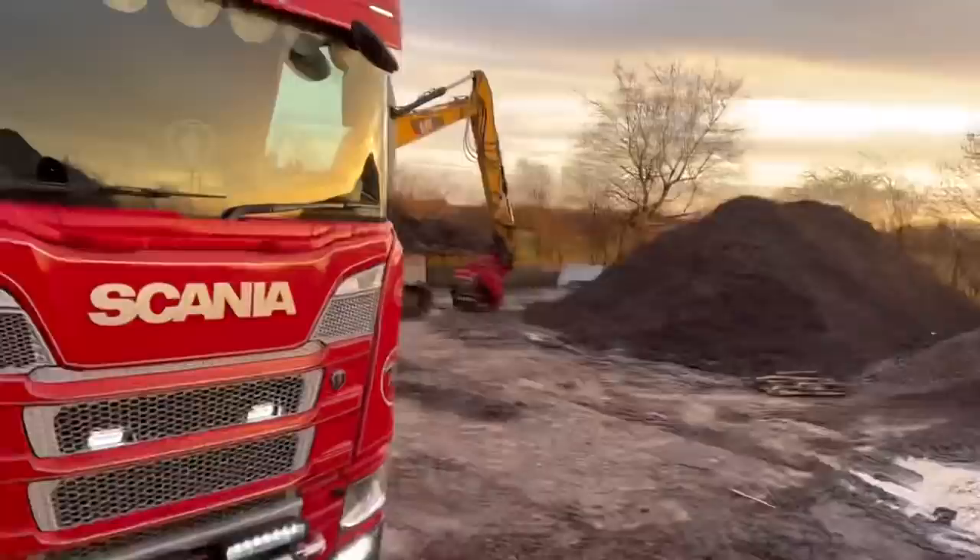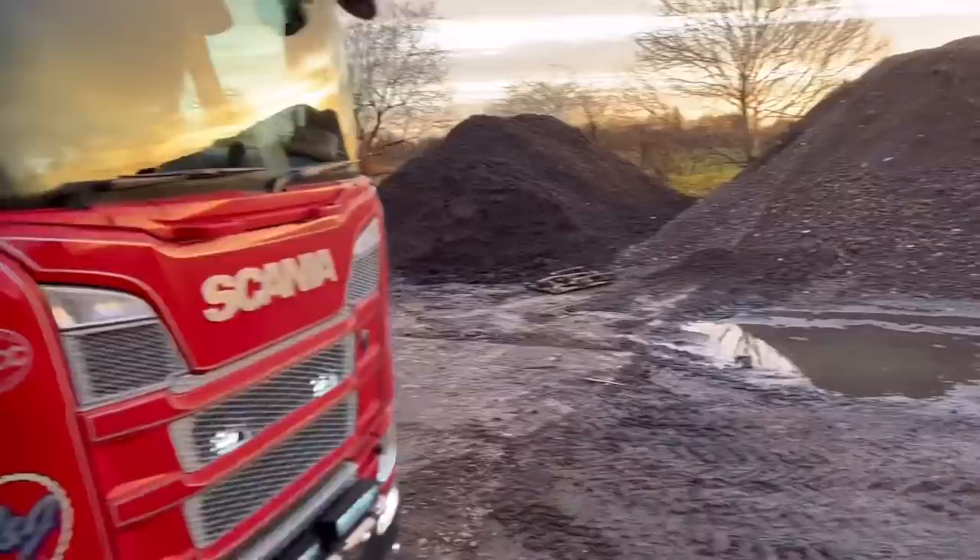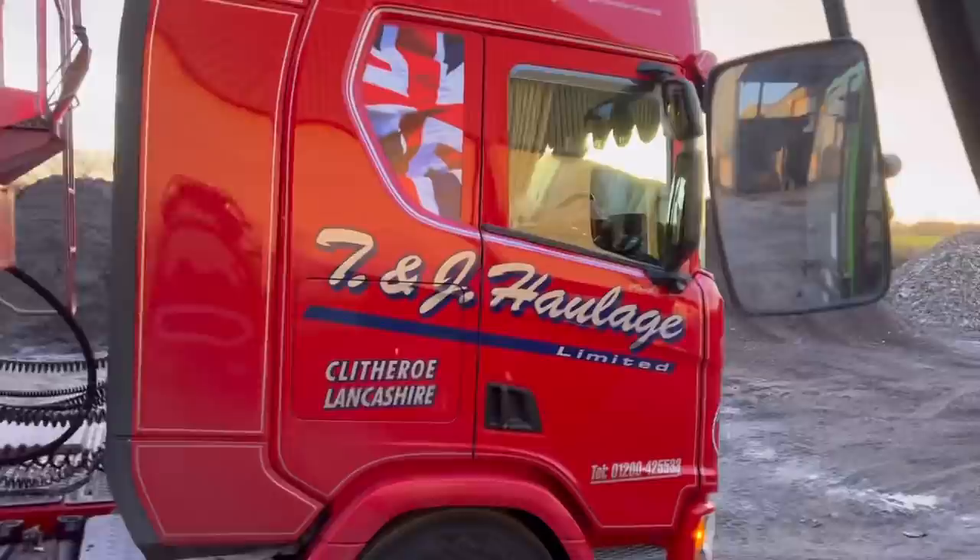Three days old. Guess how much one is? Can't say it on camera. Today's quiz question: how much is a new Scania 450?